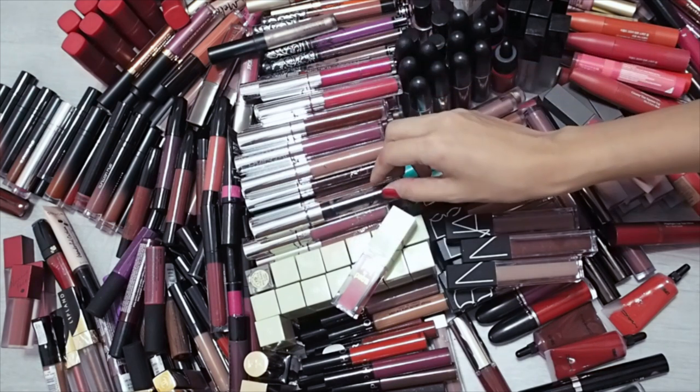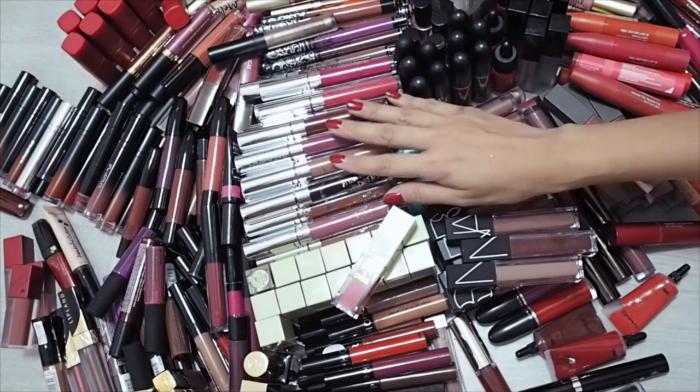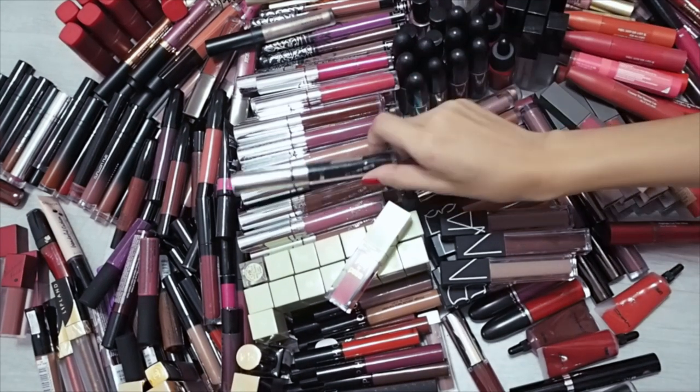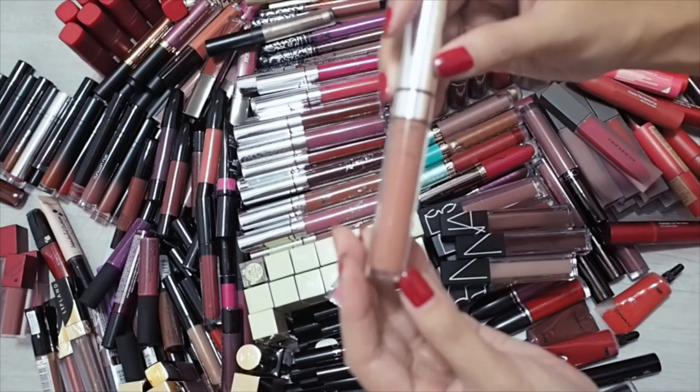All the mattes are going to go and I'll probably throw out a lot of the satins and glosses as well. I also do not like the metallics. The stuff I'm going to chuck is all going to go in this old duffel bag that I'm not using.